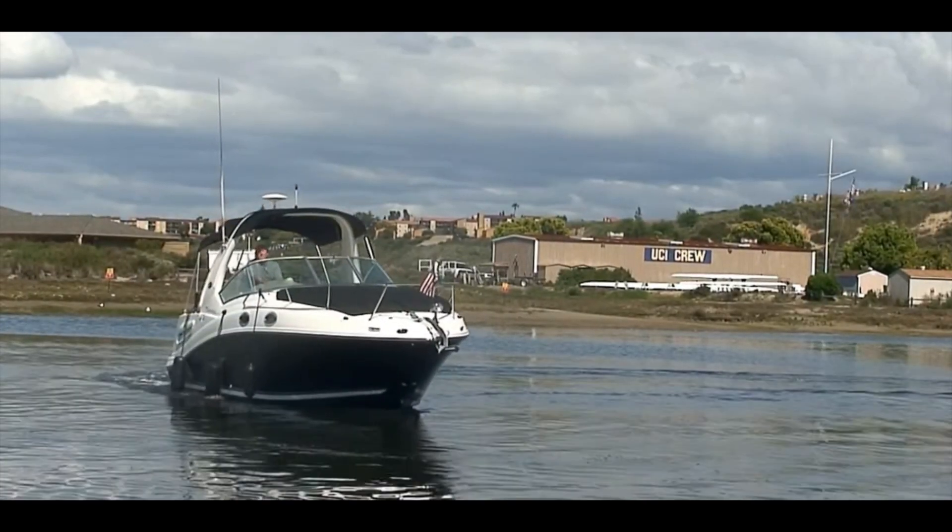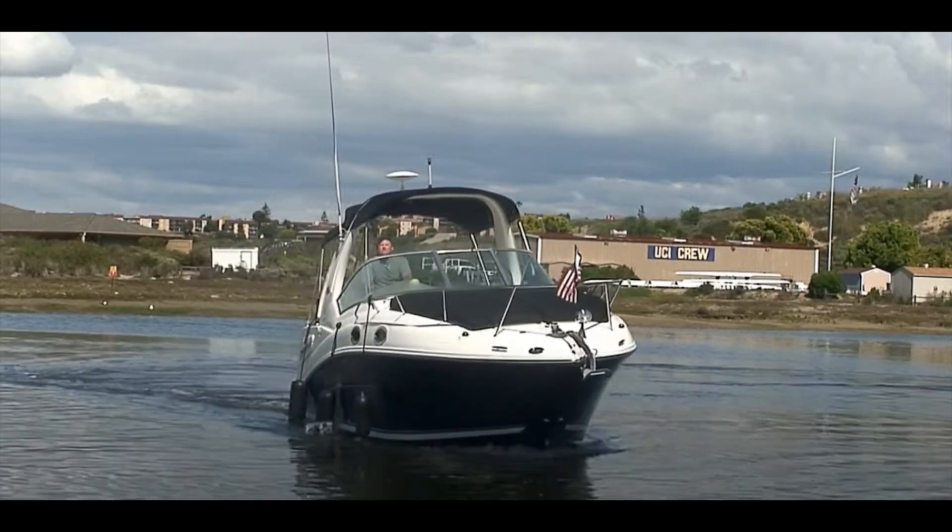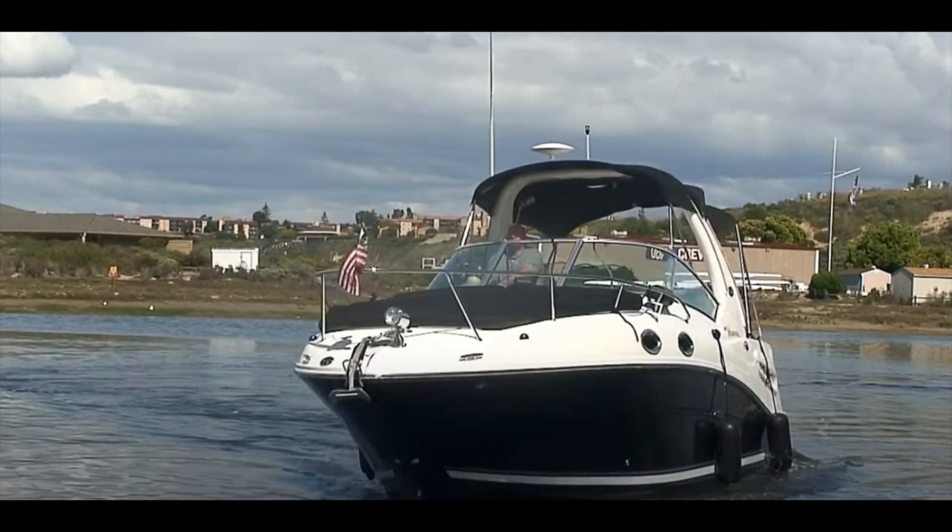This time on Cruising Calypso, we continue to look at what your money buys — the Sea Ray Sundancer 260, a pocket cruiser for under $75,000, coming up!